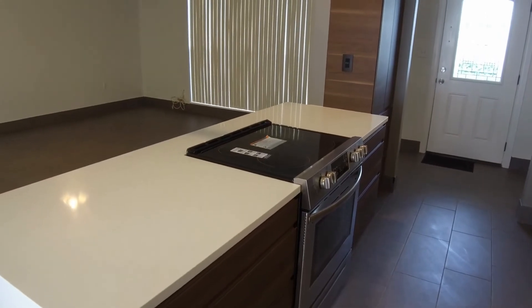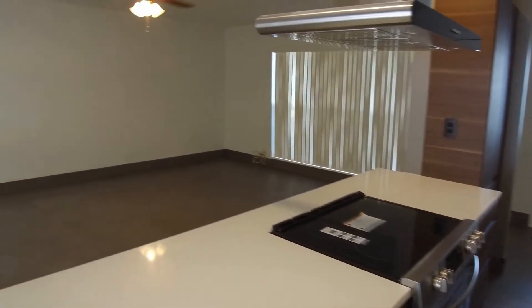The kitchen overlooks your living room and dining room area. This is a 14 by 19 living room and dining room.